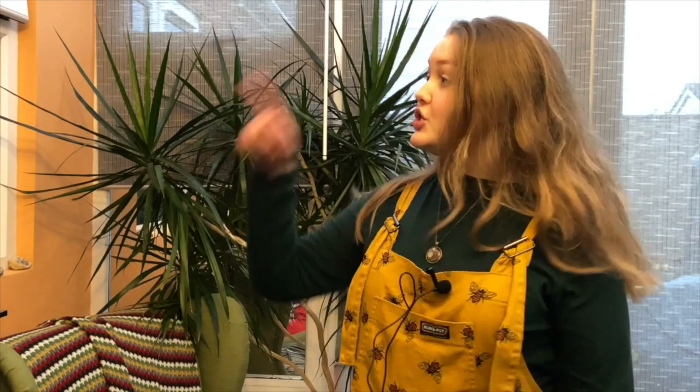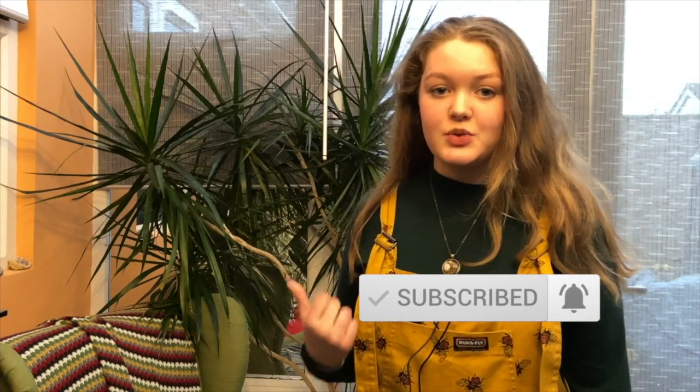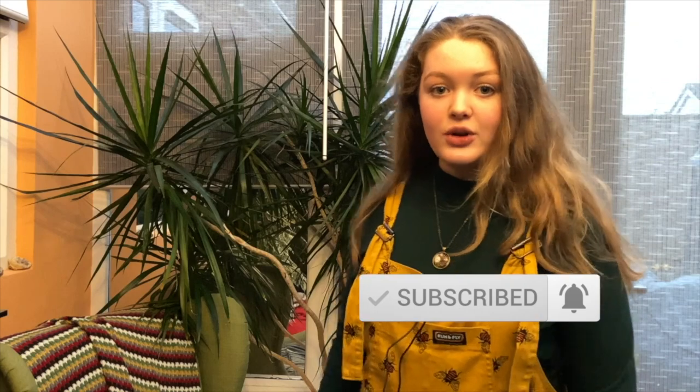If you enjoyed this video, make sure to click the like, click the subscribe, and turn on your notifications, which will tell you when we next upload. Also, there are some videos here you can watch — they don't click themselves. You've gone this far and you still haven't clicked them. Go on.